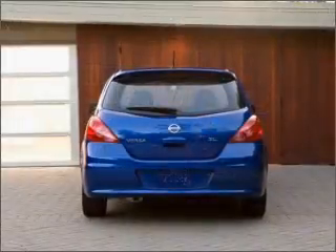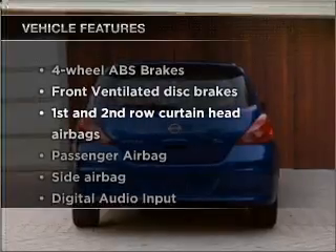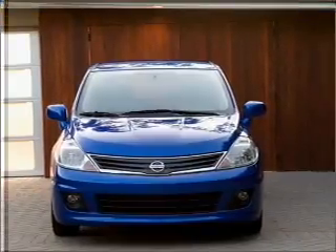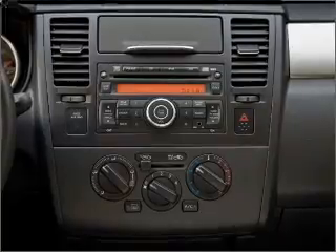Anti-lock brakes help you bring your vehicle to a safe stop. And with these notable features, you won't want to miss out on the opportunity to own this amazing ride. Air conditioning, power steering, power mirrors, an AM FM stereo with a CD player, and an adjustable tilt steering wheel.